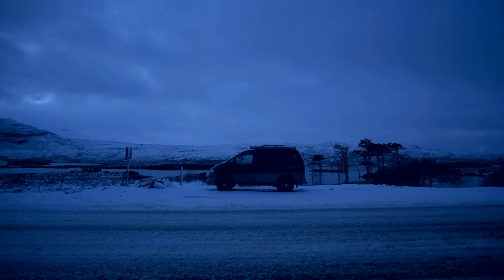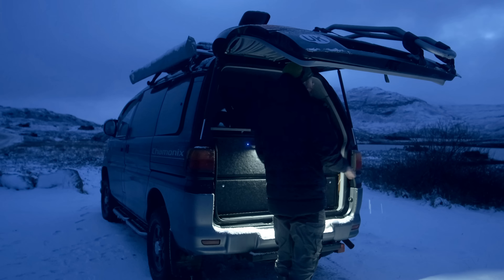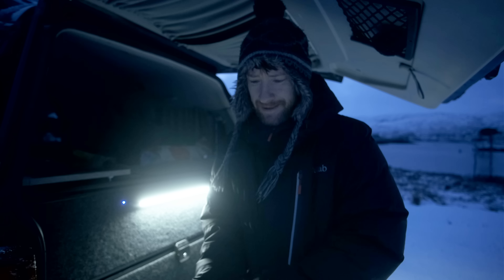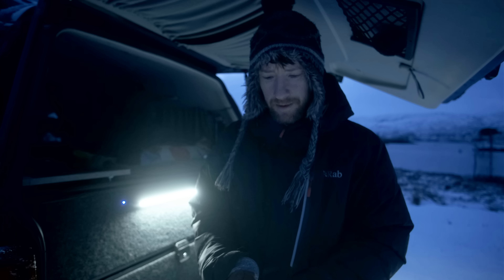I'm currently on a landscape photography road trip around the far north of Scotland. Winter conditions are forecast, bringing heavy snowfall and sub-zero temperatures. I'll be staying in my 4x4 camper van, which is put to the test as I attempt to make some of my best landscape images. In last week's video the rain turned to snow and the photography was a struggle, but I was able to take advantage of a brief 2-minute window of light and capture this panoramic.